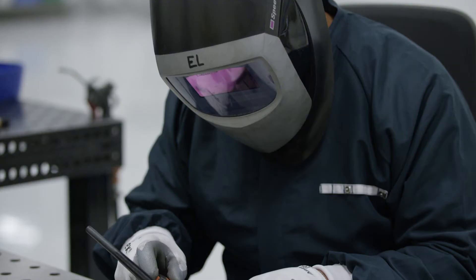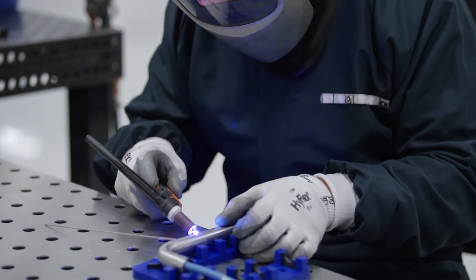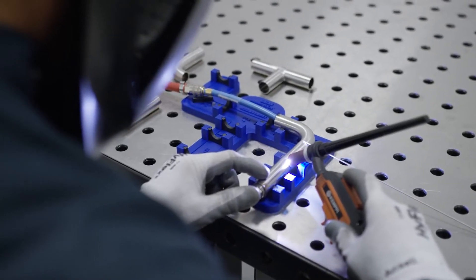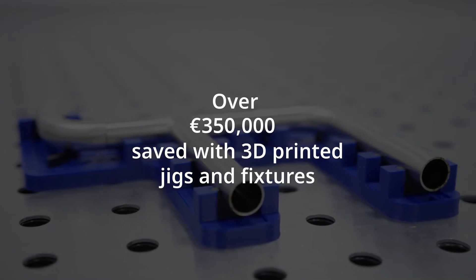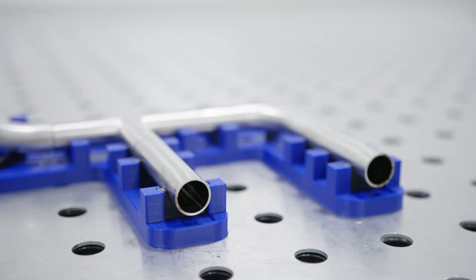If we look at printing of jigs and fixtures on our Ultimaker printers, we have been very successful with that, cutting the time it takes for us to make these parts and iterating on them much faster. As such, we have actually saved over 350,000 euros in our production facilities by increasing the yield of our production and also eliminating safety hazards.